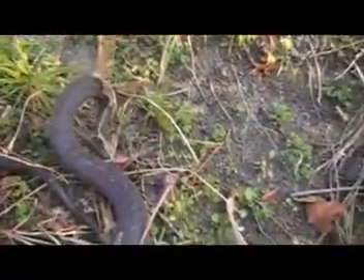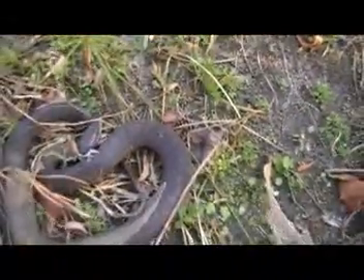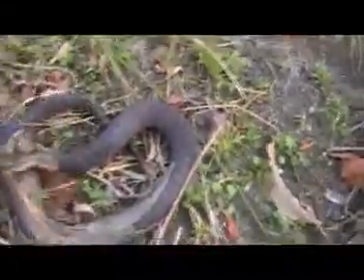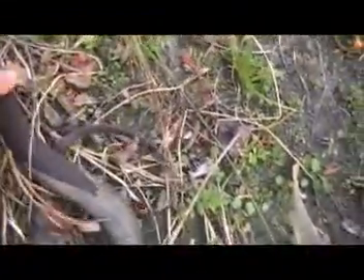He's much more active today than he was yesterday, or two days ago. I don't want to hurt him, and I don't want him to feel like he has to bite me.